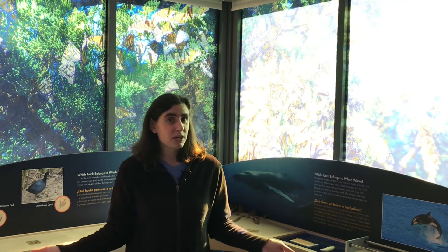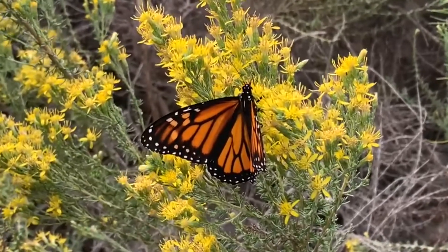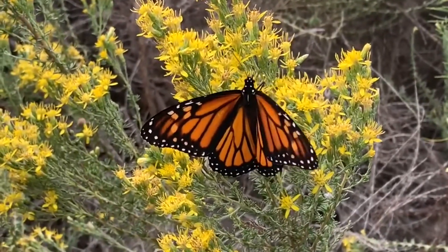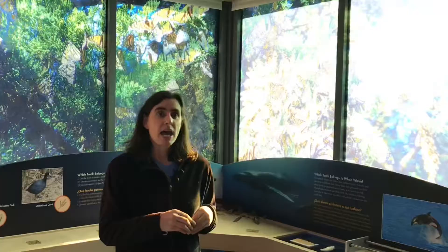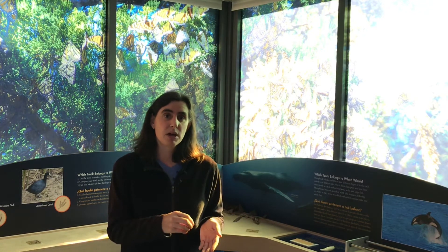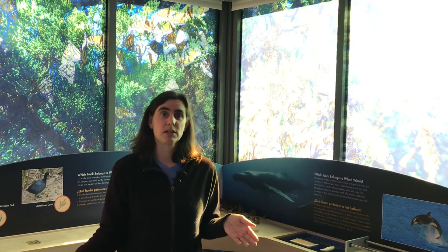Have you ever heard the expression, "you are what you eat"? Well, it's literally true. When monarch butterflies drink water or drink nectar, they consume some deuterium, which then gets incorporated into their wings and body. So researchers can look at the wings of the monarch butterfly, run some chemical analysis, and actually find out exactly where those butterflies are from.